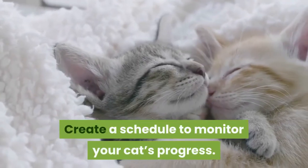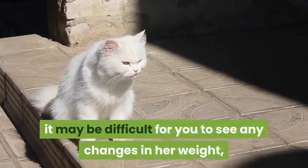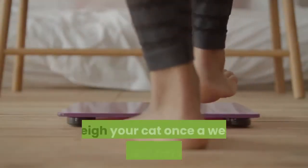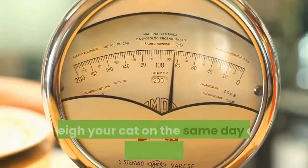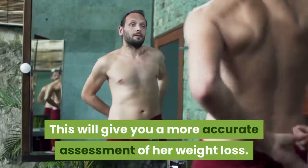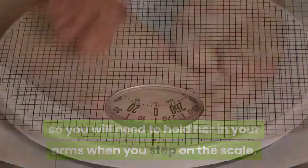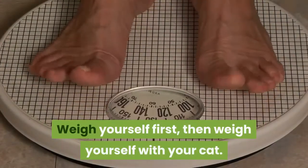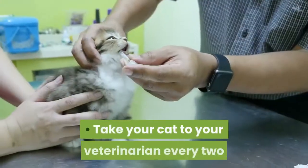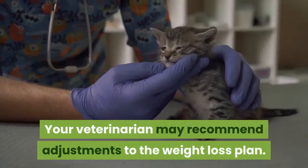Create a schedule to monitor your cat's progress. Because you look at your cat every day, it may be difficult for you to see any changes in her weight, whether loss or gain. On a daily basis, record her daily food intake and activity. Weigh your cat once a week and record her weight, on the same day and at the same time of day — this will give you a more accurate assessment of her weight loss. She probably will not simply step onto the scale herself, so you will need to hold her in your arms when you step on the scale. Weigh yourself first, then weigh yourself with your cat, and subtract your original weight from the combined weight to get the weight of your cat. Take your cat to your veterinarian every two to four weeks for a more thorough examination, as your veterinarian may recommend adjustments to the weight loss plan.